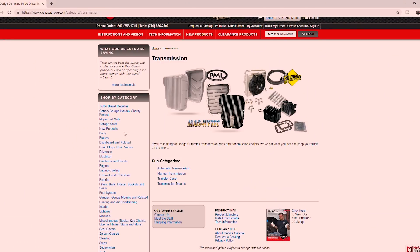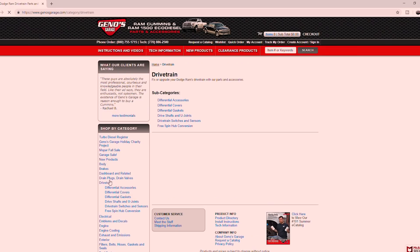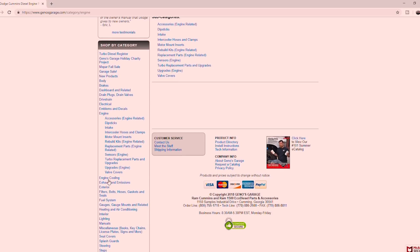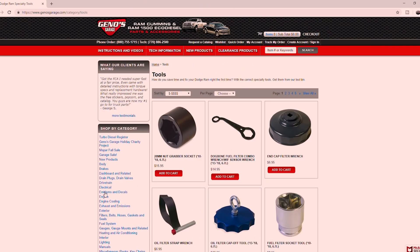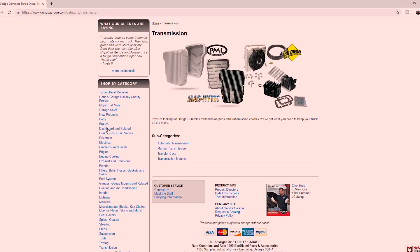Right before we get into this video I gotta send a huge thank you out to Geno's Garage, because all the parts that I am about to show you right now came from them. They got them out to me in such a speedy fashion and everything is complete — we should be able to get this job done here hopefully before nightfall. So again, huge thank you to Geno's Garage. If you guys haven't been to their website yet, I highly suggest going and checking that out if you need anything for your Dodge truck. Doesn't matter what year it is, they will have you covered — anything from all your OEM parts, they do have some aftermarket stuff, they're not so much in the performance side of things, but they do have a ton of stuff.